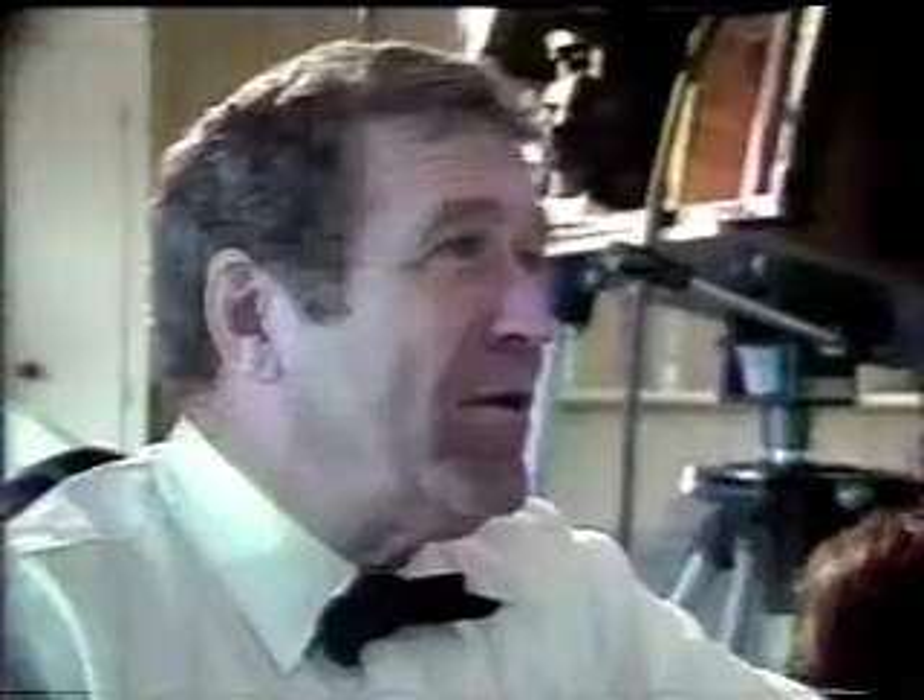Their invention was not developed on campus but in Professor Jones' small garage. And we built a lot of it by hand. The system is very simple and uses a lot of standard equipment.